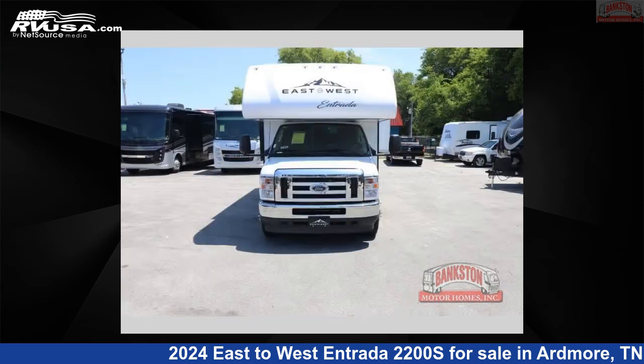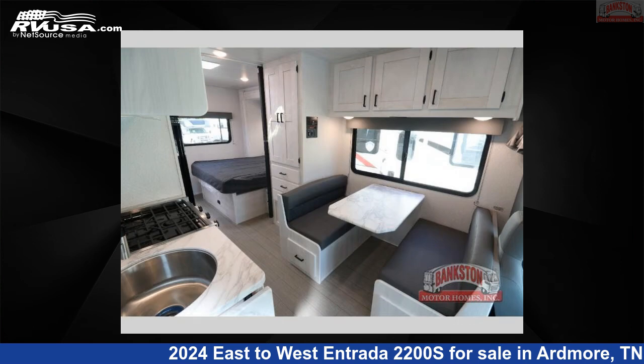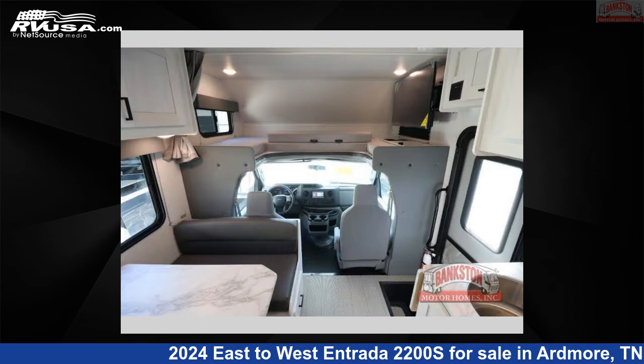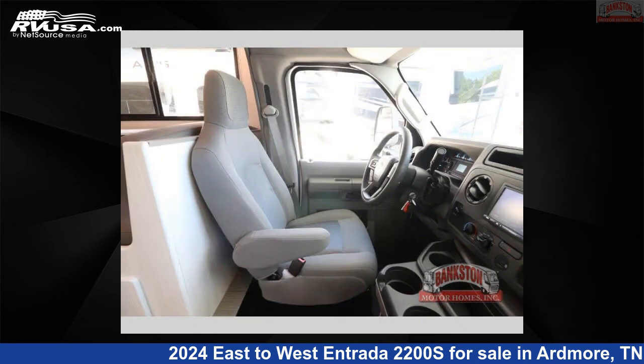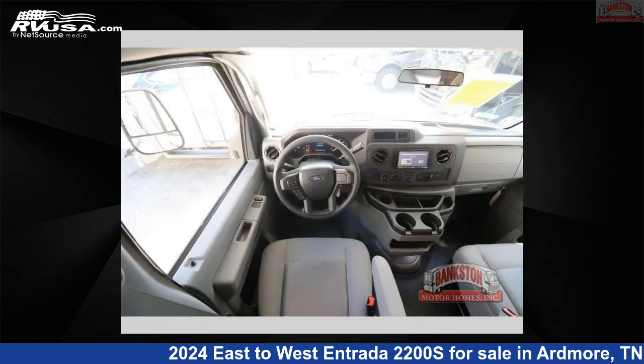This new East to West is 23 feet 0 inches in length and features a granite peak interior, sleeps 6, slide out, and 35 gallons fresh water capacity. The floorplan layout of this Class C features bunk over cab. This 2024 East to West Entrada 2200S is built on an AE350 chassis.